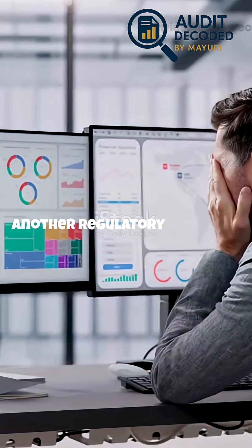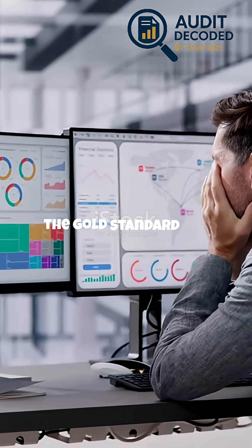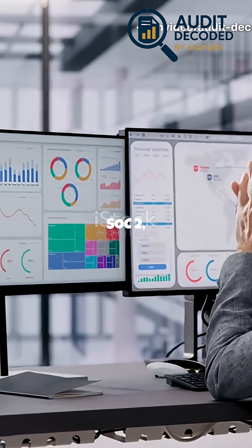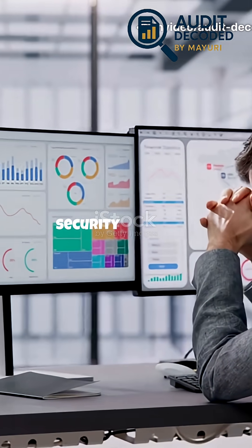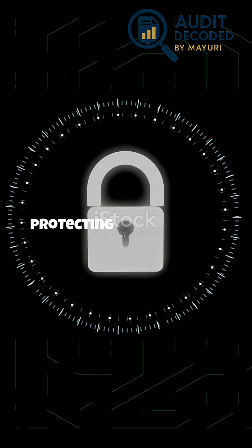SOC2 isn't just another regulatory checkbox — it's a comprehensive framework that sets the gold standard for managing and protecting customer data. When you commit to SOC2, you're showing clients you take security seriously. In a world where data is your biggest asset, protecting it is essential.